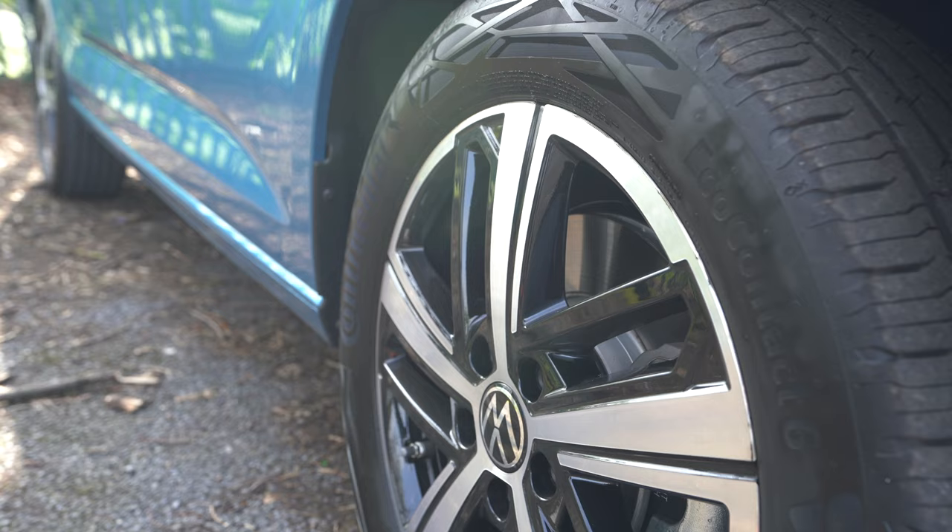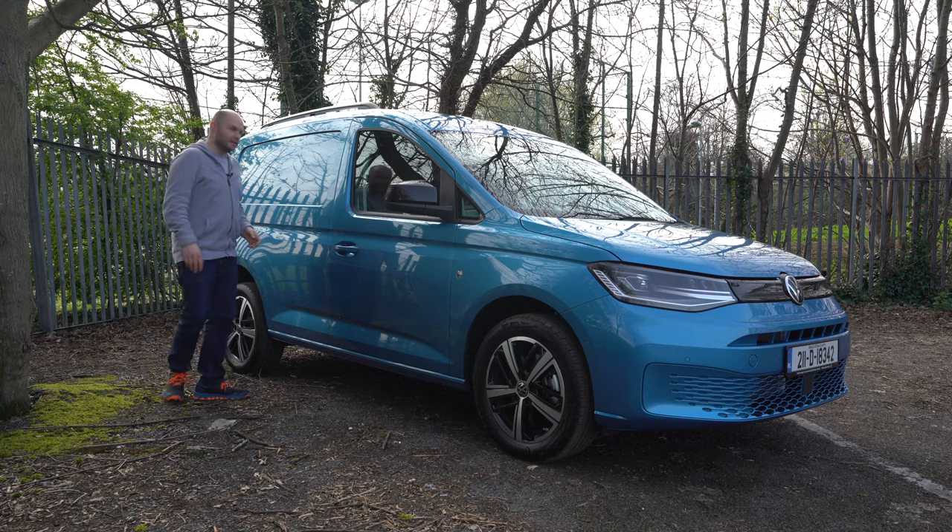The alloys on the side are upgraded. Starting with the Cargo trim spec, let's have a look around the back.